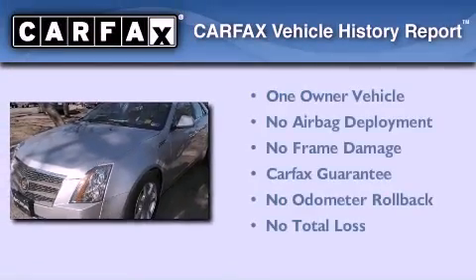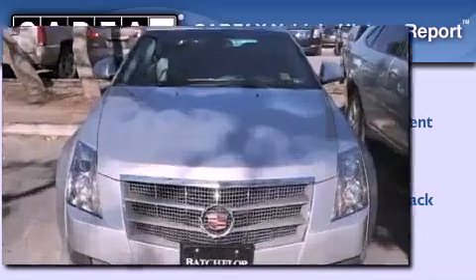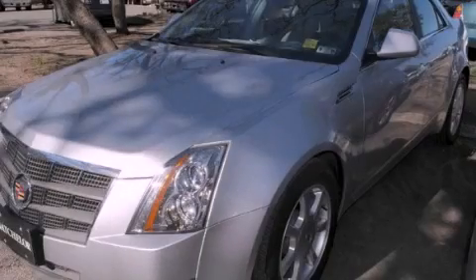This Cadillac has had only one owner, and it qualifies for the Carfax buy-back guarantee. Stop by today and test drive this automobile for yourself.